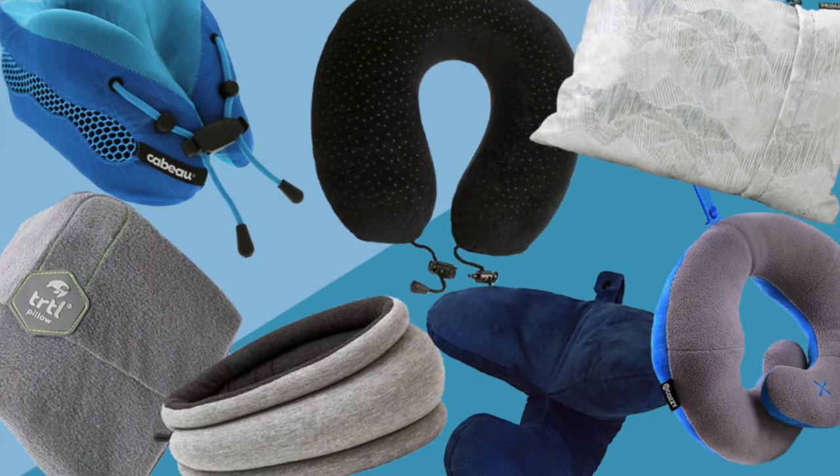If you're similar to me when you travel, you find it a little bit uncomfortable to rest or to sleep when you're on an airplane, a bus, or a train. Typically I would use one of those general style neck pillows that a lot of people travel with, but I've found that kinking my neck at a bad angle just isn't very comfortable and it's difficult to sleep.